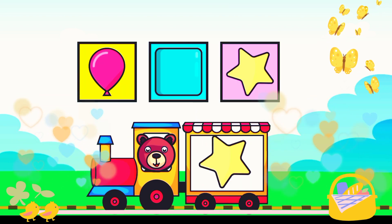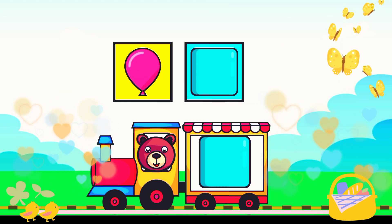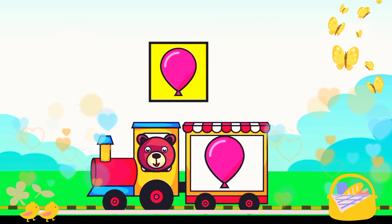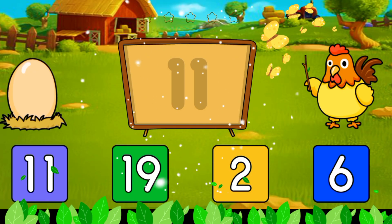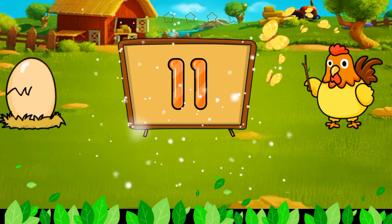Apple, star — cool! You have done a great job! Now let's identify a number. That's 11.